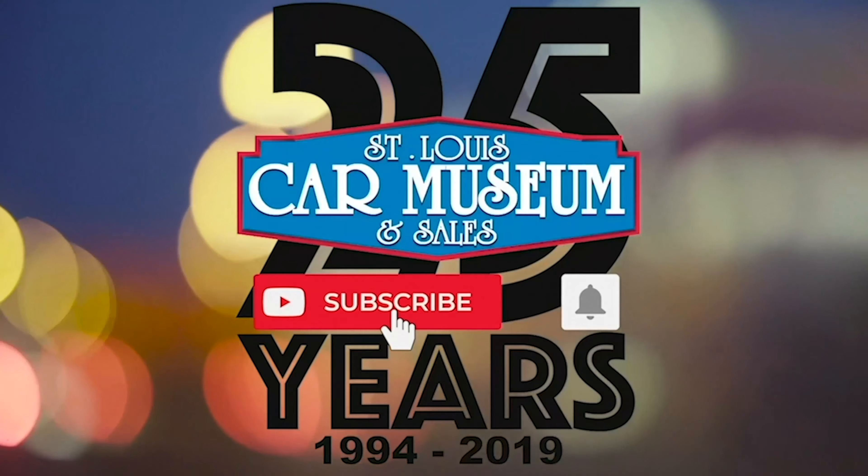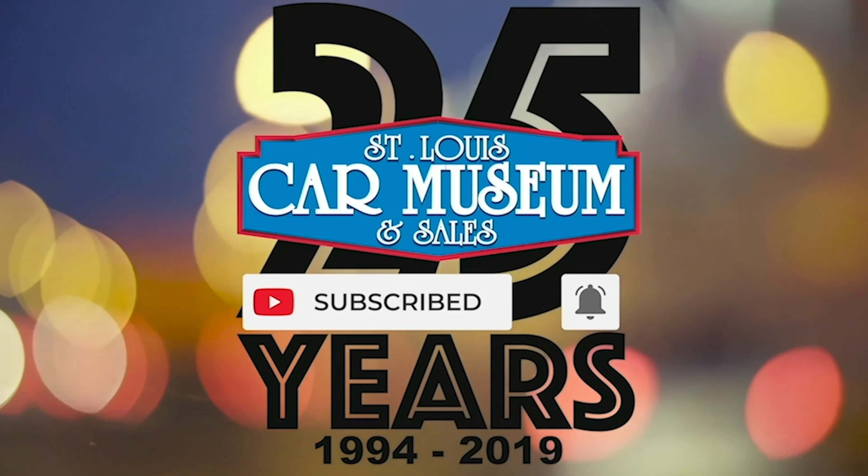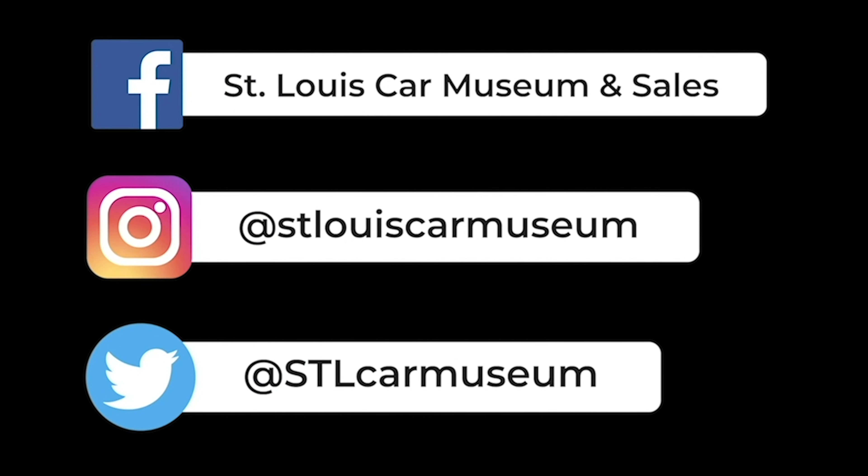Hey guys, super quick — if you enjoyed this video, don't forget to like and subscribe. And if you like rare cars, you're going to love the rest of our social medias too. So give those a follow, and I'll see you next time. Thank you.